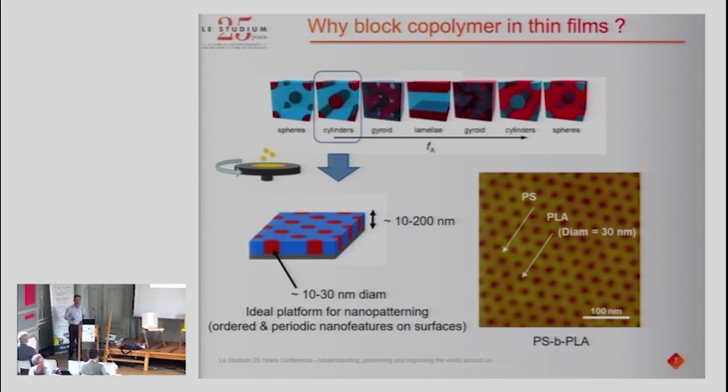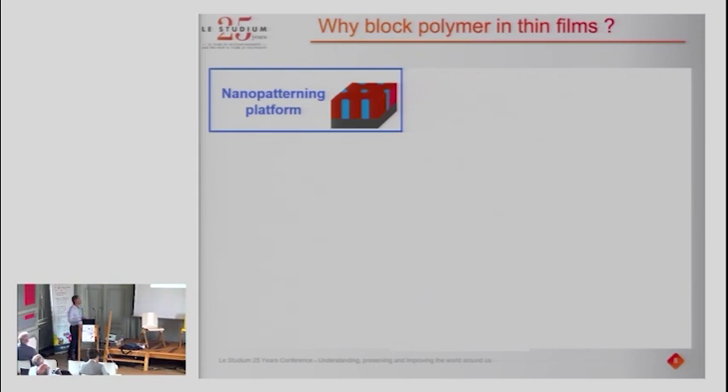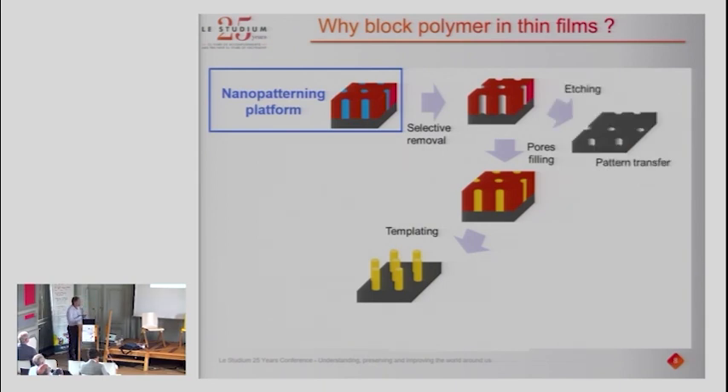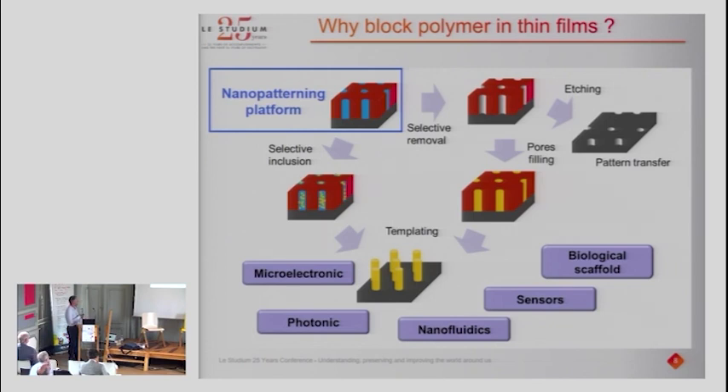Starting from this thin film, there are plenty of things you can do. For example, you can selectively remove one of the polymers to make a porous thin film, then fill the pores with inorganic materials to transform the polymer template into a fully inorganic array of nanoparticles. You can etch through the mask — similar to lithography — or perform a selective inclusion to transform the system into a periodic array of nanoparticles. This can be used in many applications: microelectronics, photonics, nanofluidics, sensors, biological scaffolds — a myriad of applications.